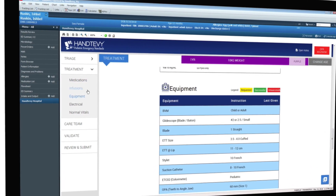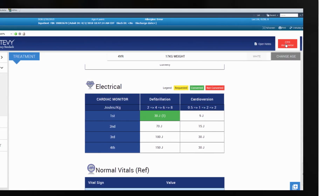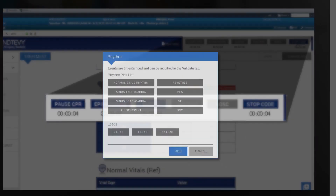Other tabs feature emergency equipment, drips, and normal vital signs. Activate the CPR documenter to capture critical events such as CPR start and stop time, epinephrine, defibrillation, and rhythm changes.